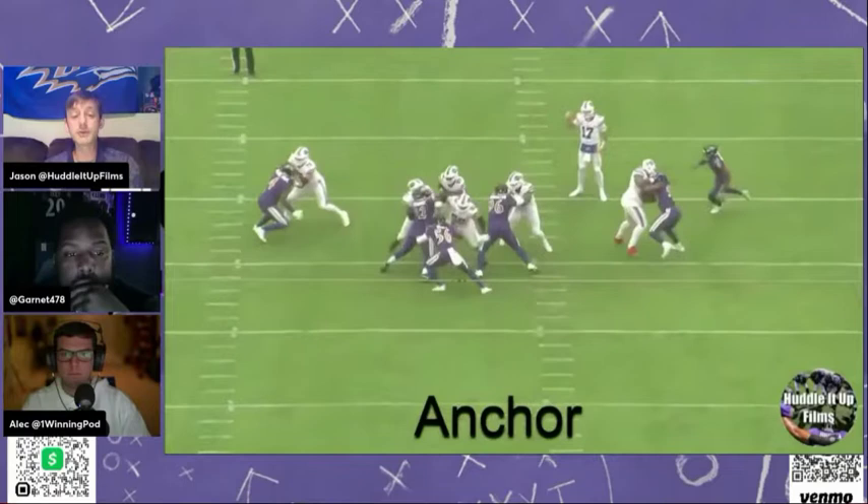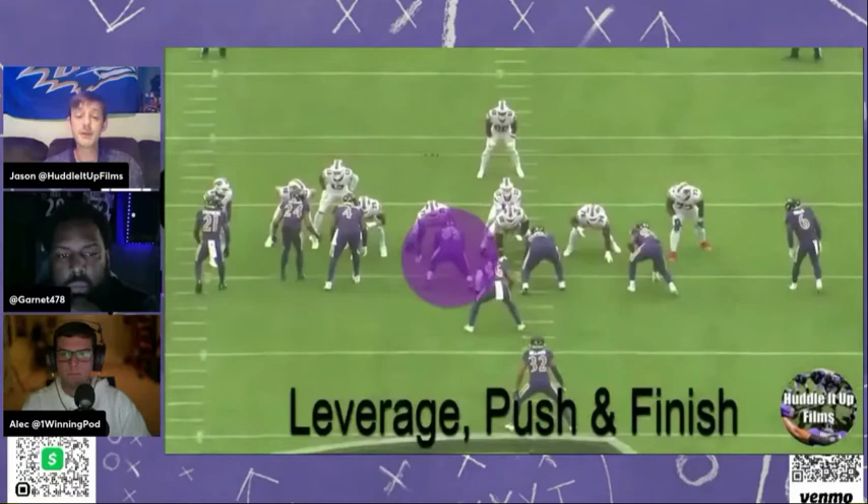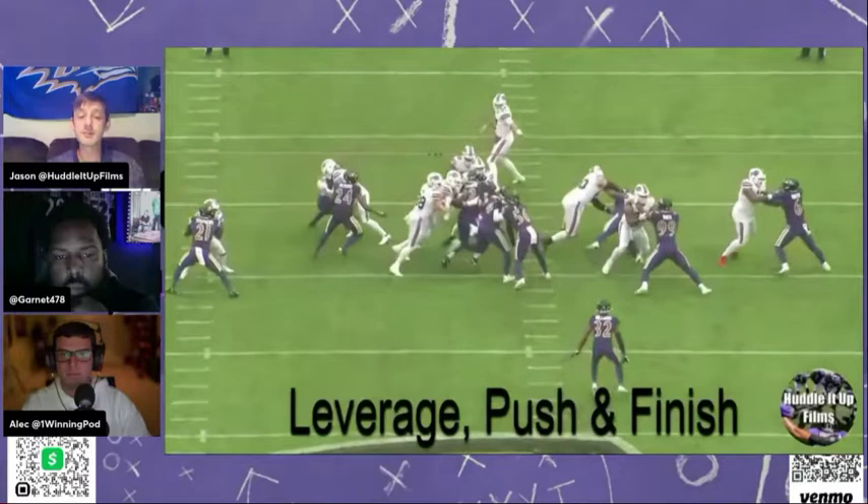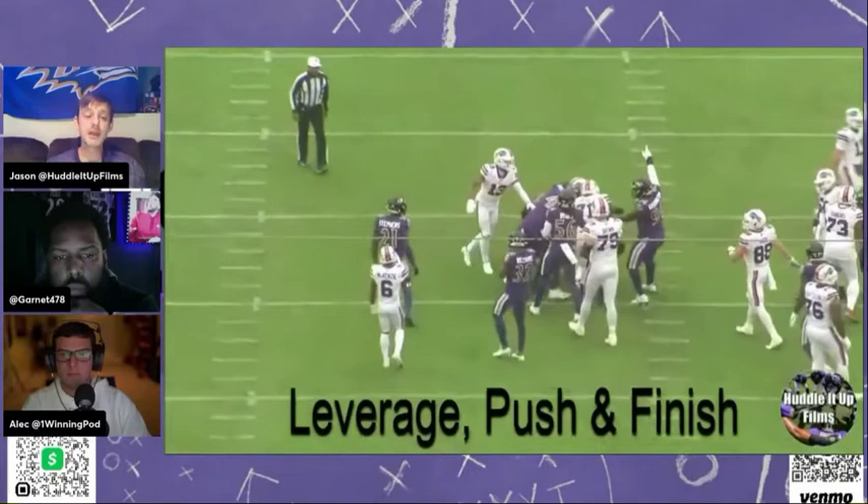You see him corkscrew right there — his toe into the ground — and fend off two guys. Leverage, push, and finish. These are the things we know Matabike for. Watch him dominate the right guard — his name's Bates. Bates had a tough day against Matabike. Peters is going to come out of the screen and come in on this play too. Just gets two yards of penetration — the leverage, the push — and he's in there on the tackle.